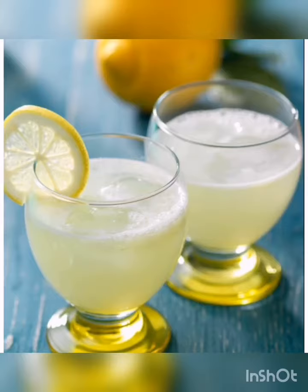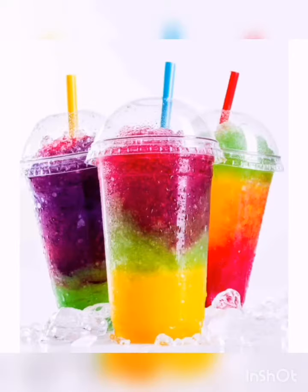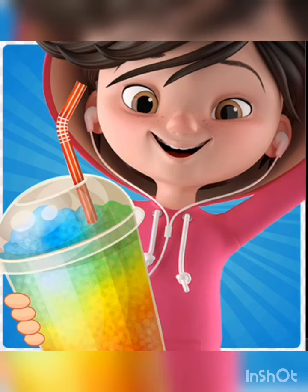As drinks, we have a lot of Coke, water, and lemonade. Our most famous drinks are cold drinks like Slashy, that the children always buy because it comes with an amazing glass that catches their attention.